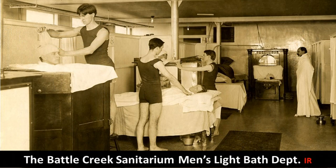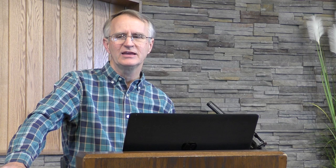Battle Creek Sanitarium Men's Light Bath — there are two different kinds here as well. We are told in the Ministry of Healing, page 127, that nature is to be assisted in her effort to expel impurities and to reestablish right conditions in the system. That's what these light baths are so good at doing — expelling impurities. The one with the lady in it is a Battle Creek infrared light bath combined with the UV arc lamp in the front. That box on the outside is an arc lamp — an antique sun lamp.